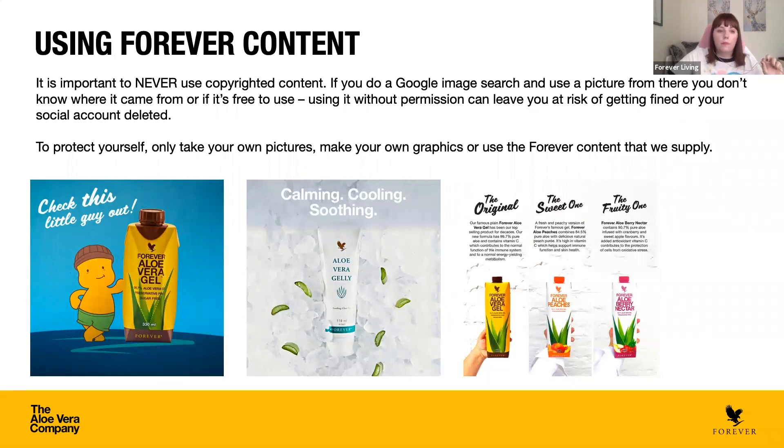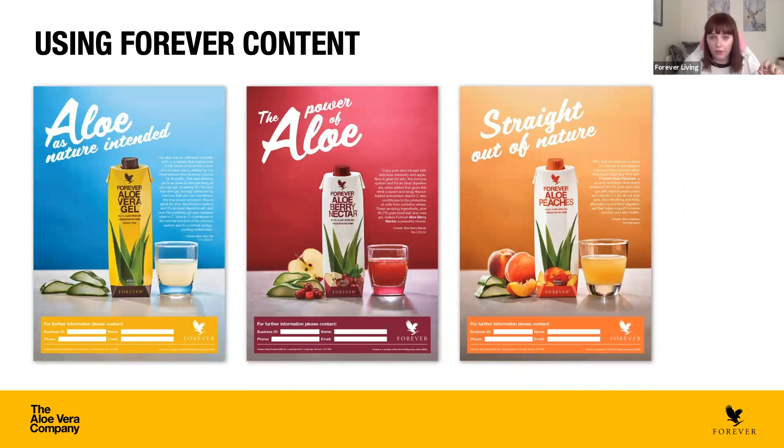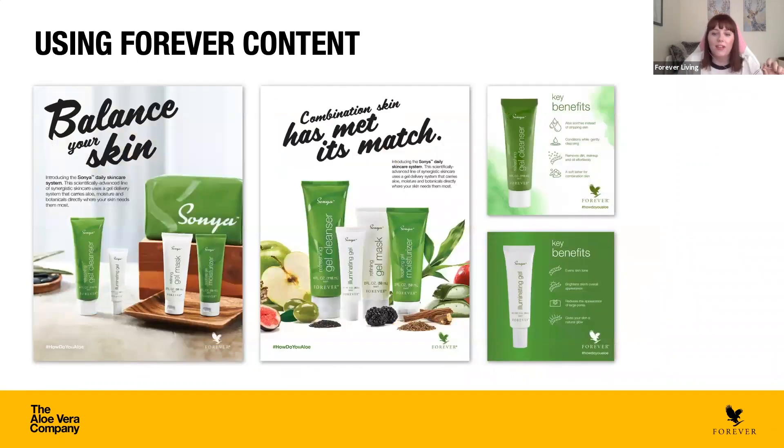When it comes to using Forever content, it's really important never to use copyrighted content. Don't do a Google search and grab a picture — if you use something without permission or that isn't free to use, you can risk getting fined or even having your social media account deleted. To protect yourself: take your own pictures, use customer pictures if they've given permission, make your own graphics, or use the Forever content we supply. Everything is available on Forever Knowledge, and you can use anything we feature on our social media channels on your own channel.